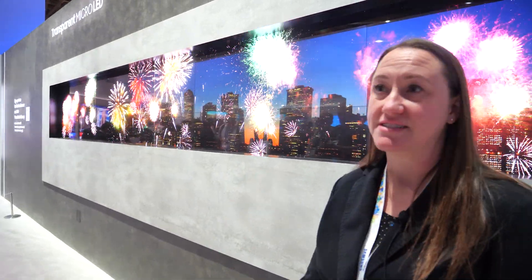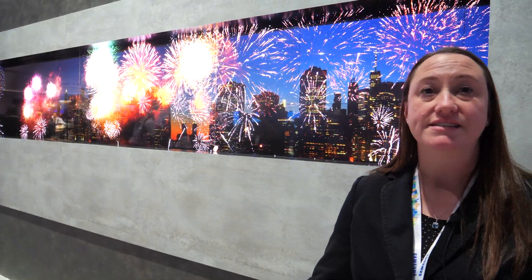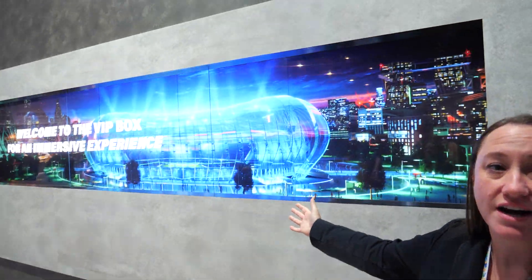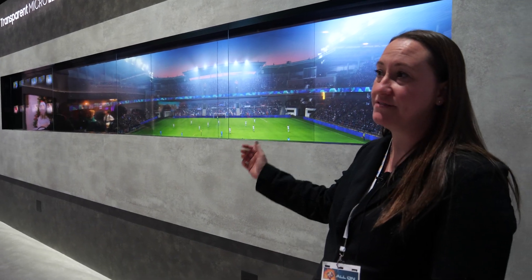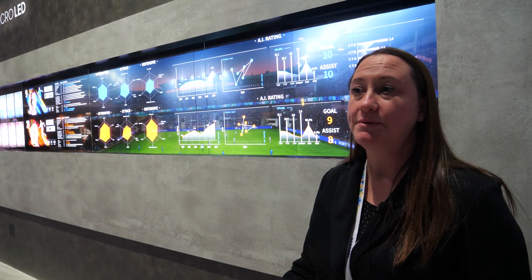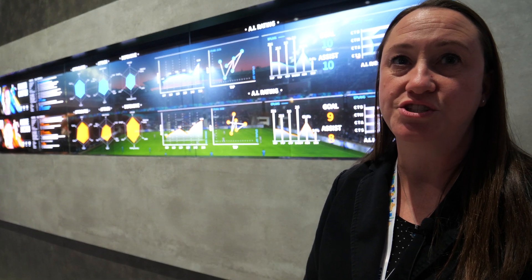Hi, I'm Amy Brake here with Samsung, and this is our transparent micro LED. As you can see, there is actual content in the background, but what that is representing is what you're watching live. This is one of my favorite examples — you're sitting maybe in a private booth at a soccer match.